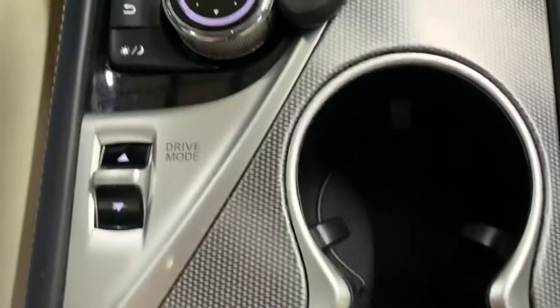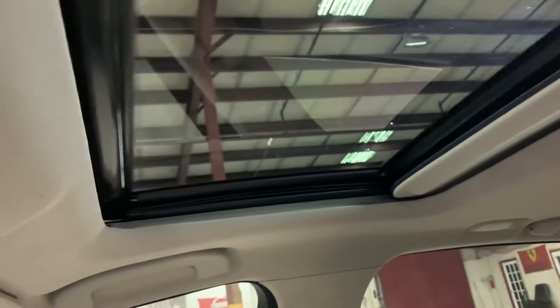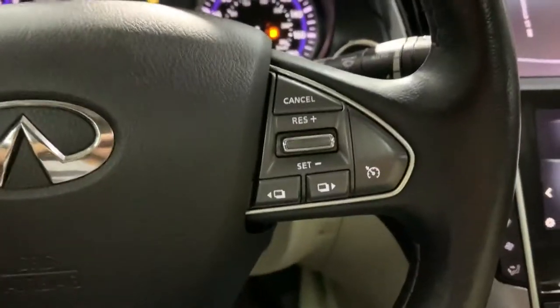I'm going to also show you the sunroof so you can see it is working perfectly fine — opens fine and also closes fine. There you go, in great condition as well.